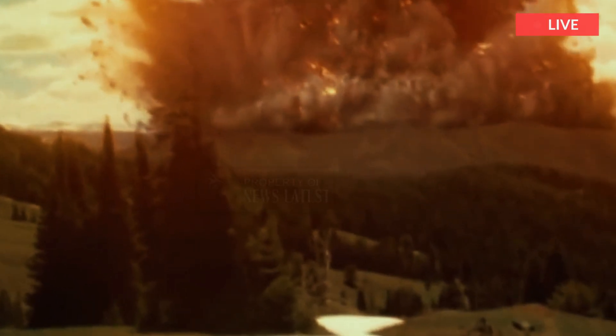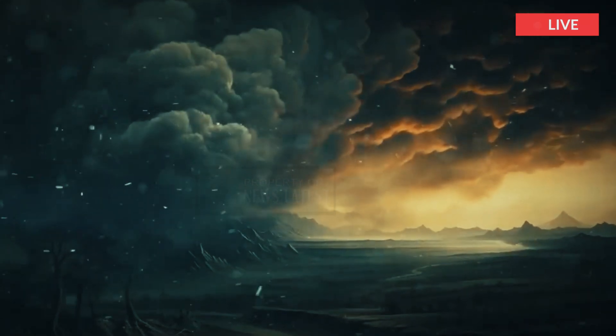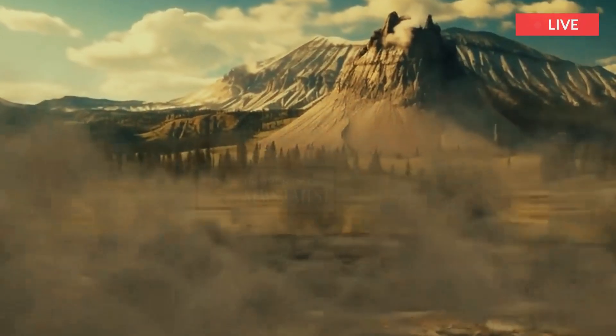For example, the Mazama Ash, from the eruption that formed Crater Lake, Oregon about 7,600 years ago, is found in cores of sediment from the bottom of Yellowstone Lake and can help to determine the ages of hydrothermal explosions in the Yellowstone region.